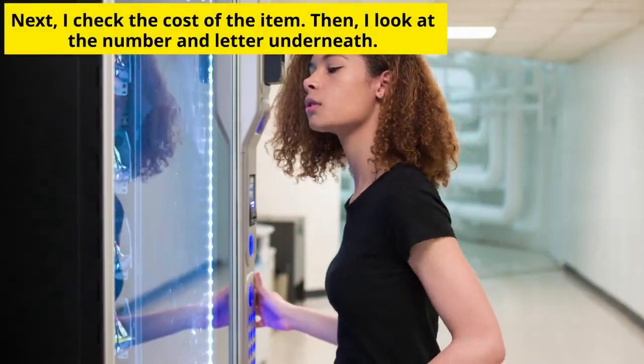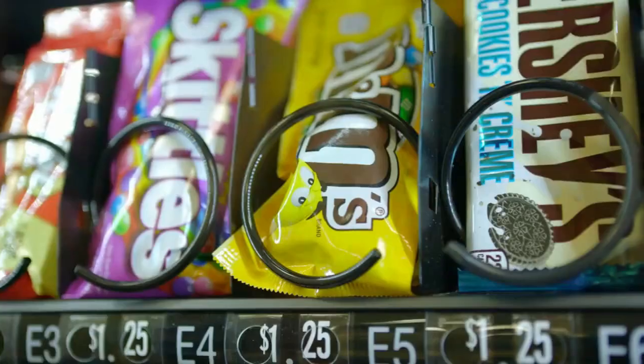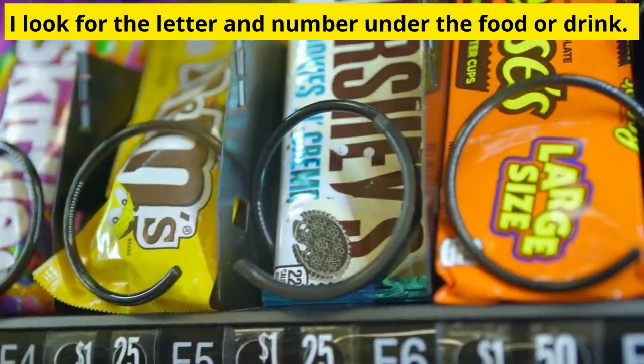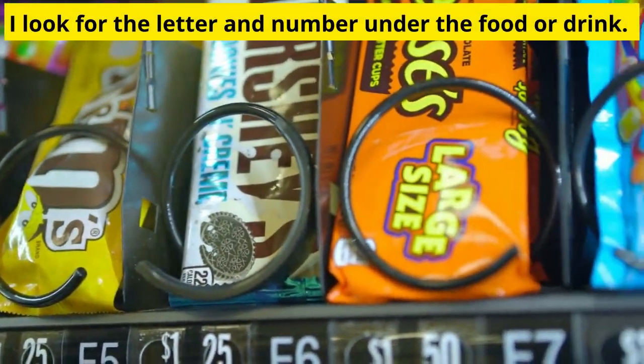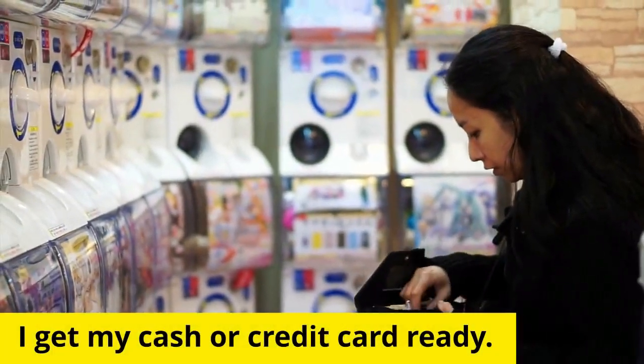I check the cost of the item, then I look at the number and letter underneath the food or drink. I get my cash or credit card ready.